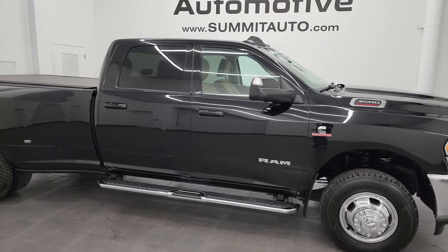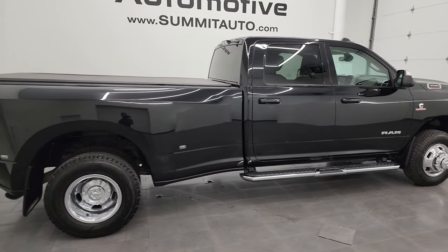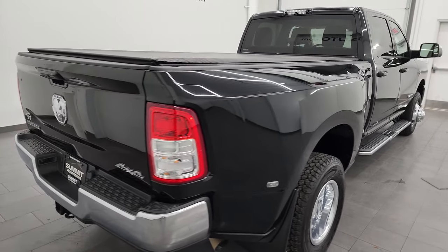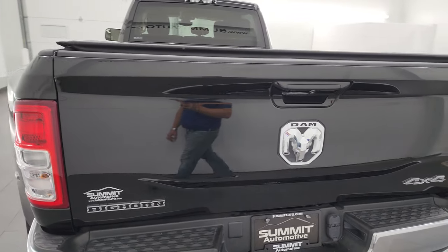Hey, this is Brett, and this 2021 Ram 3500 Crew Cab Long Box Dual Rear Wheel Bighorn Level 1 is stock number 14194Z.